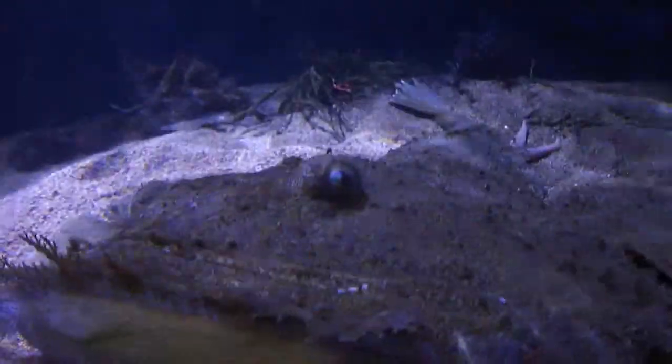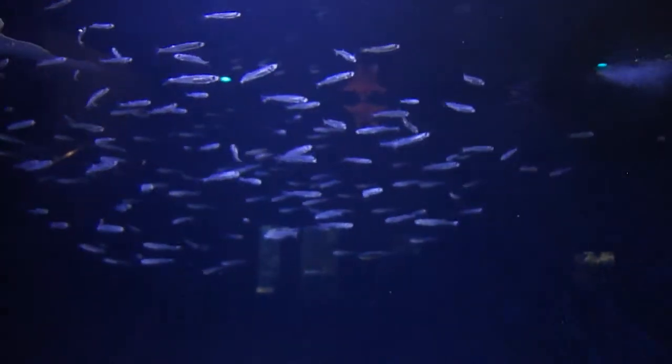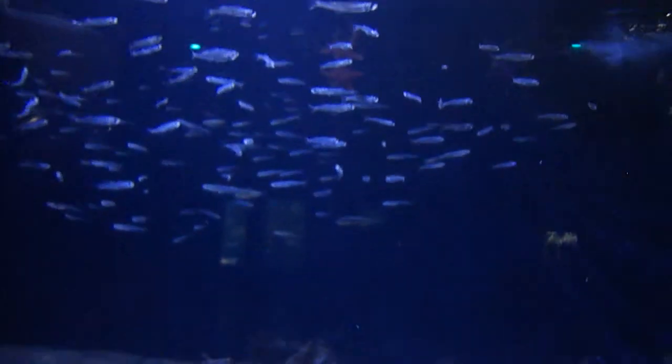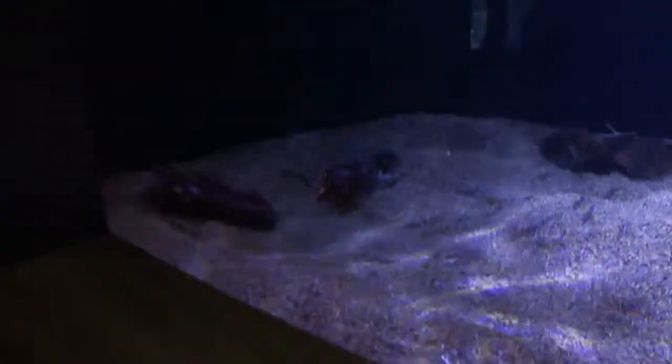Look at that. Look at the blue eyes. Pretty blue eyes. Starfish in there. You see a bunch of little fishes fishing around. Silver sides. He's the main attraction here.